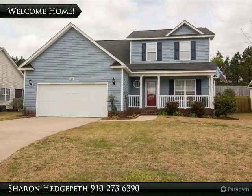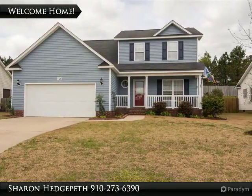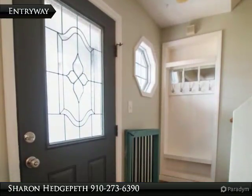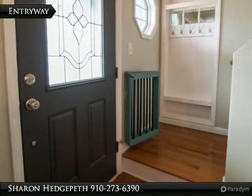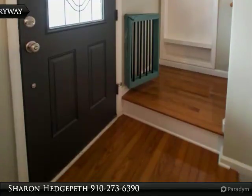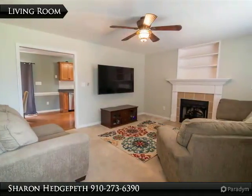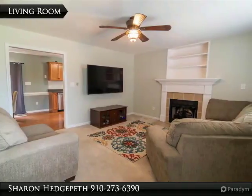Beautiful two-story features three bedrooms, 2.5 baths, and large bonus room. Living room with fireplace and built-in shelves. Lovely kitchen with hardwood floors, stainless steel appliances, and eat-in area with doors to patio. Master bedroom downstairs features full bathroom and garden tub.